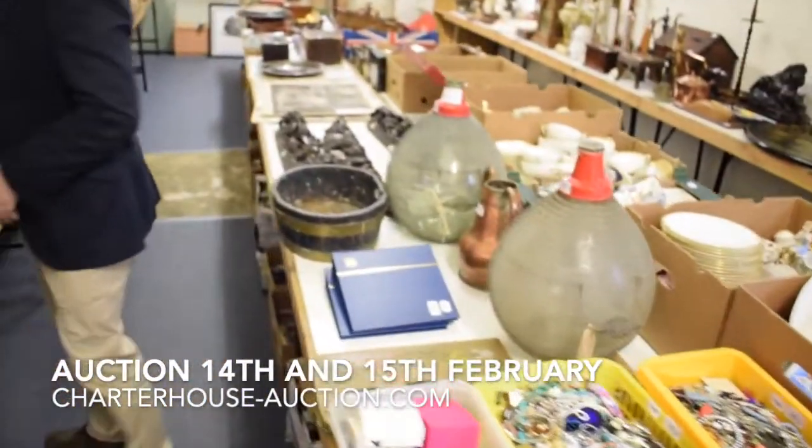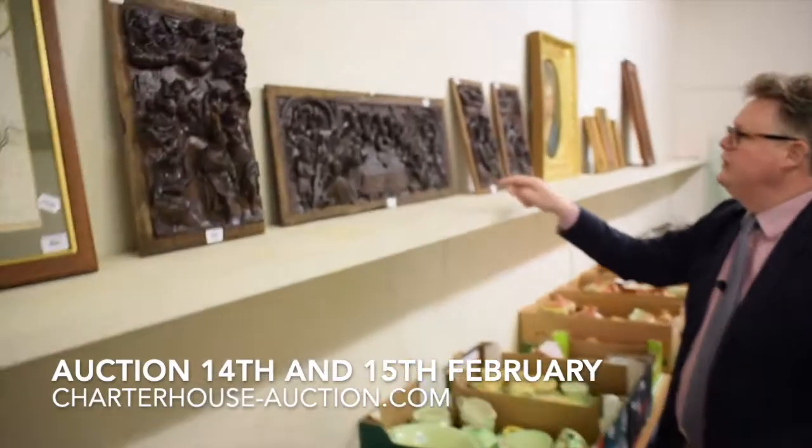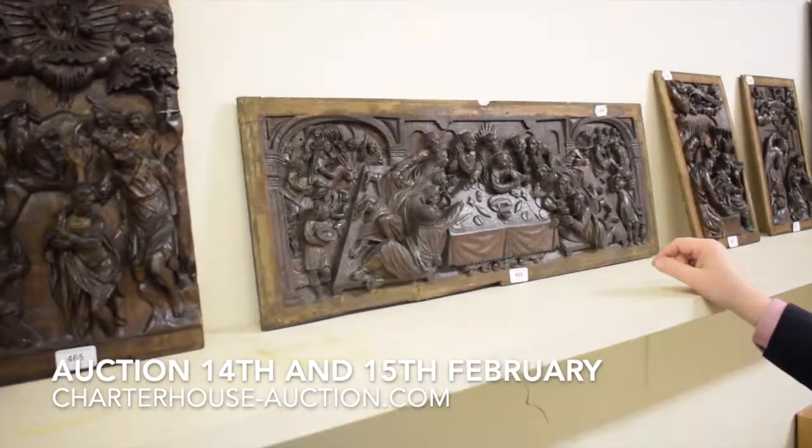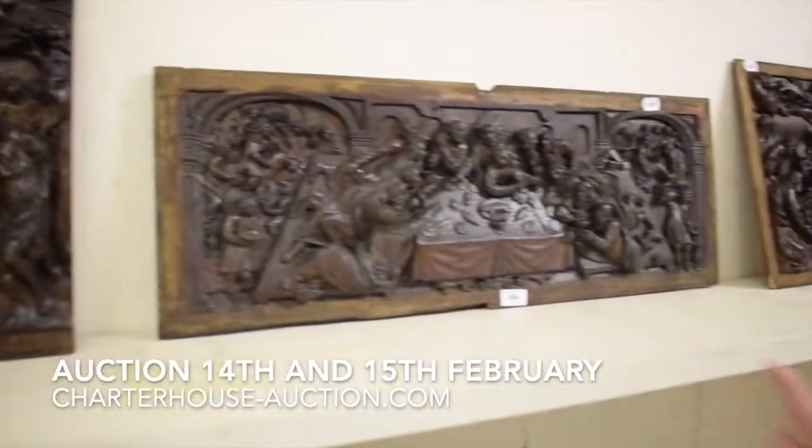We've got pictures. We've got jewellery. These are particularly interesting — these wonderful 17th century carvings here. Such rich, so deep, the carving here. And they're certainly worth a few hundreds of pounds each, those are.